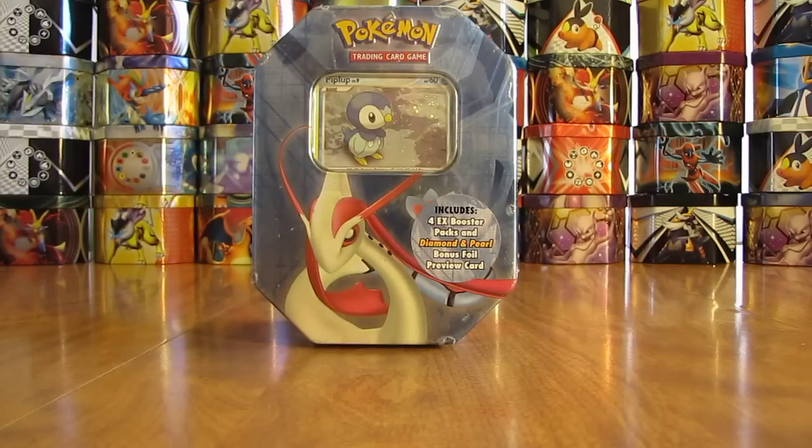Hey YouTube, this is Primetime Pokemon. In this video, I'll be opening up a Piplup tin.